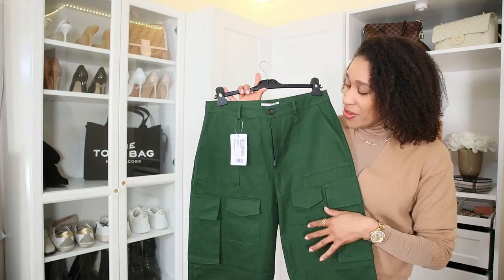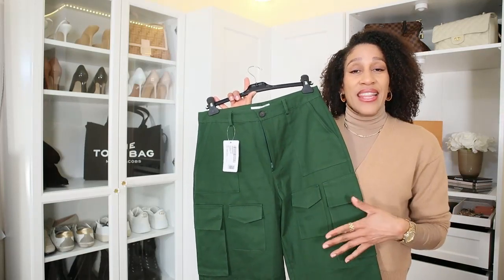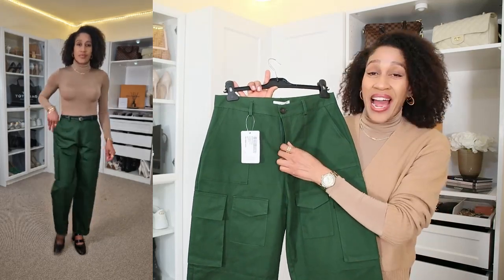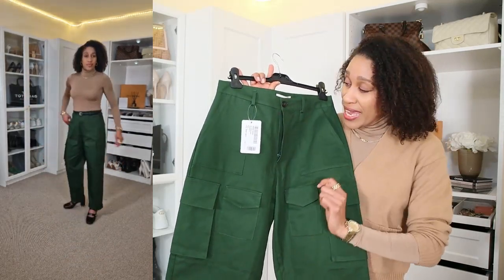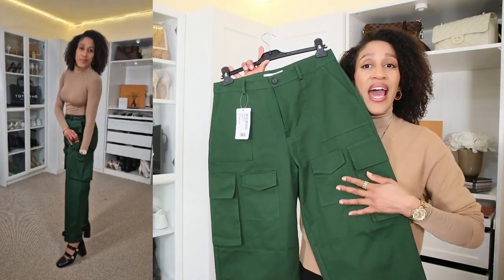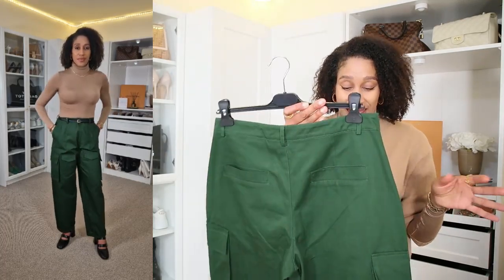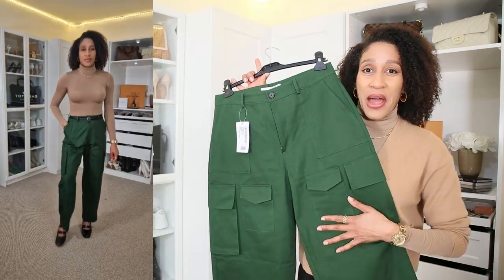Next, we have these beautiful cargo trousers in dark green, also from The Frankie Shop — and these are a bomb, guys. These trousers are high waist and they close with a zipper and a button. They have two side pockets and two side cargo pockets. At the front, it has two flat pockets and at the back, two back pockets. This, as you can see, is the authentic cargo. They are right now in fashion.